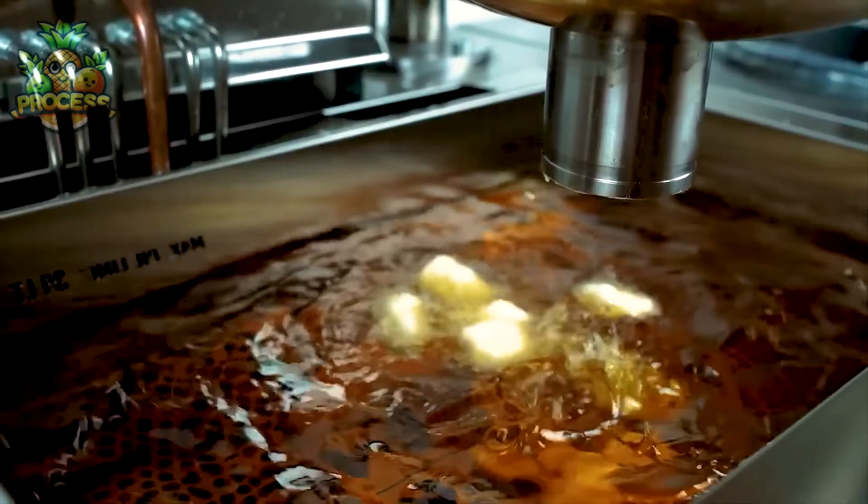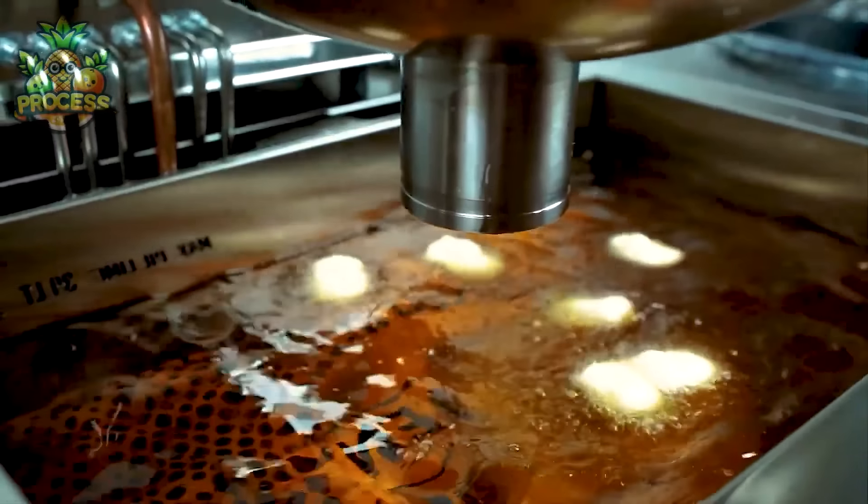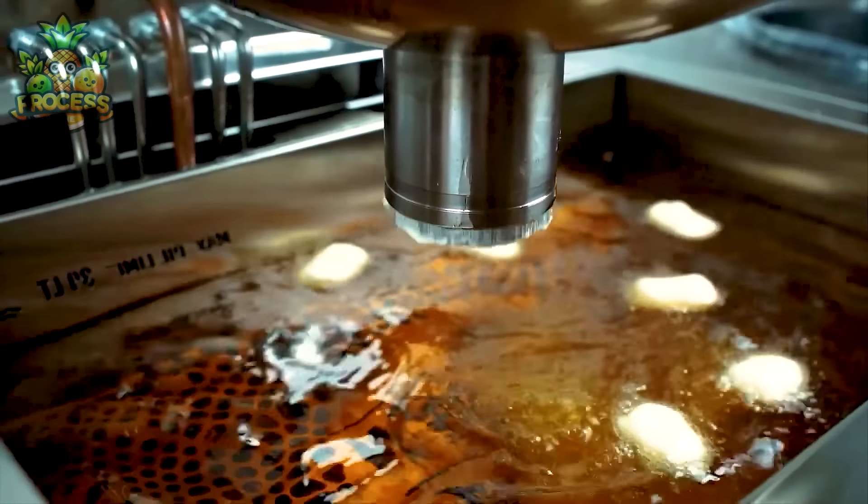From automated temperature control to efficient oil filtration systems, they're designed to optimise performance and minimise wastage.